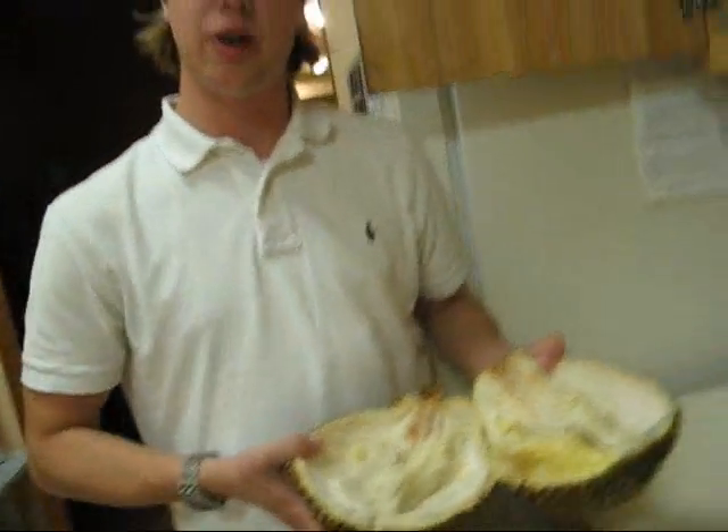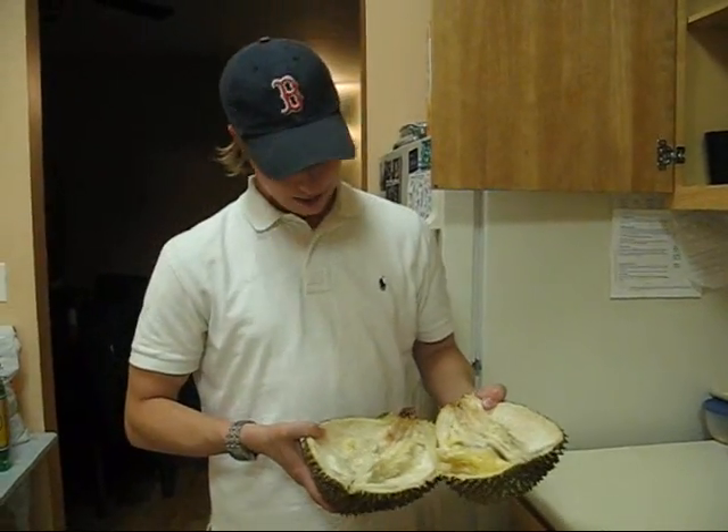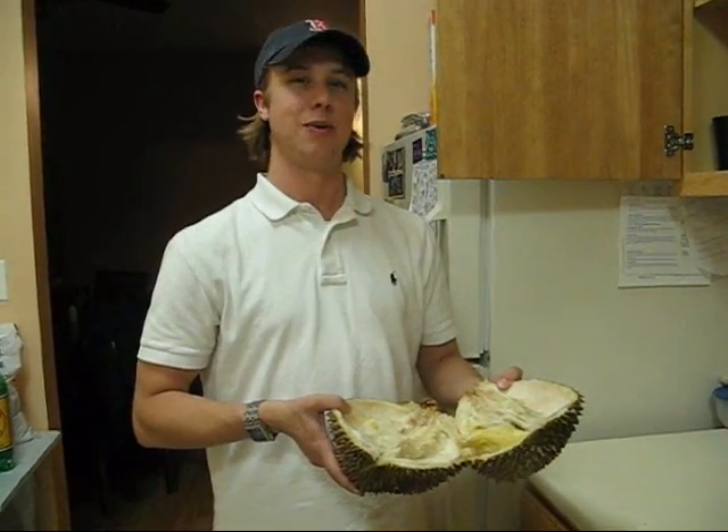So for $4.99 a pound, if you would like to try one of these, please come down to your local Chinese market in Chinatown and pick one up. This is David Cohn bringing you exotic fruits from all over the world. And we're out.